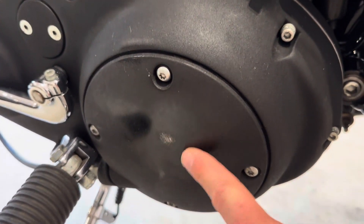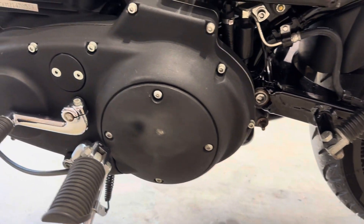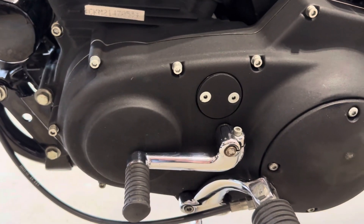A little bit of wear there, just by the heel. Polished it up a bit. And the whole casings are nice and tidy.